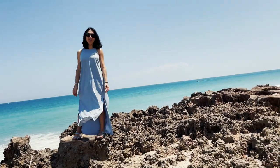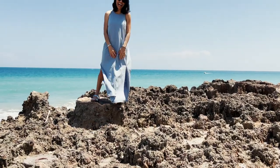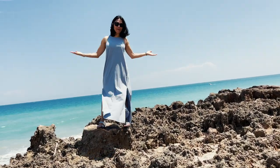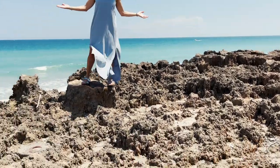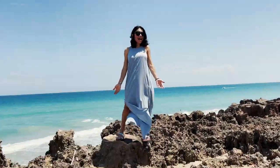Beautiful — I mean look, beautiful beaches. It's gotta be in there, right?